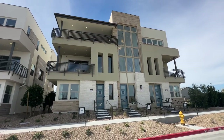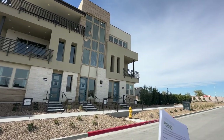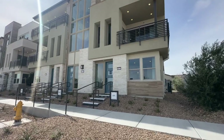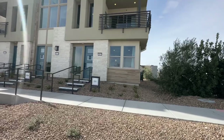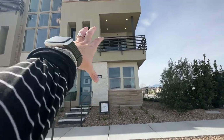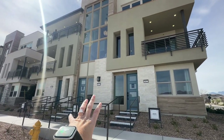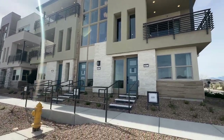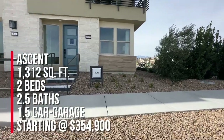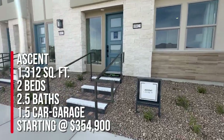They have three different floor plans to choose from: the Vantage, the Crescendo, and the Ascent. We're going to take a tour of the Ascent today, which is the smallest floor plan in this condo community and is typically on the right side. The Ascent is 1,312 square feet with two bedrooms, two and a half baths, and a one and a half car garage. Base price starting at $354,900.